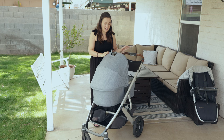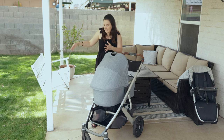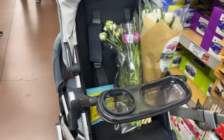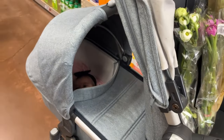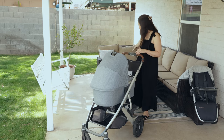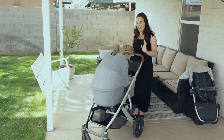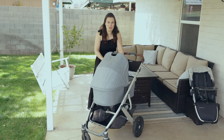The UPPAbaby bassinet is so nice — it is approved for safe sleep. You can get a little stand to use it in your house as well. If you've followed me on Instagram, you know I love a portable bassinet during the baby stage. It's just a safe place, especially as a mom of three — even when we come out and play I'll have the bassinet right here with my baby sleeping in it safely nearby. I have really loved this bassinet.